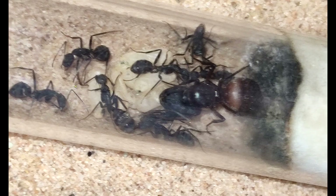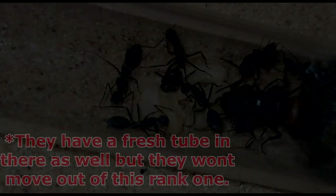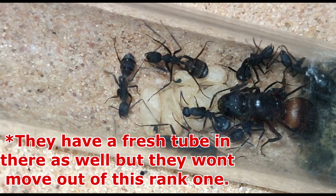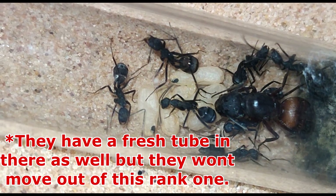Finally we have a small Camponotus cruentatus colony — again in a tub and tube setup. These are Happy Ant UK's colony but he struggled with cruentatus before, so I agreed to raise them until he had his first workers just to get them going. Now they have six workers and the queen lays really well. I'm really happy with the progress — it will be sad to see them go.